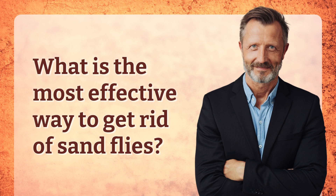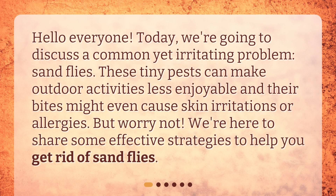What is the most effective way to get rid of sandflies? Hello everyone! Today, we're going to discuss a common yet irritating problem — sandflies. These tiny pests can make outdoor activities less enjoyable, and their bites might even cause skin irritations or allergies. But worry not! We're here to share some effective strategies to help you get rid of sandflies.